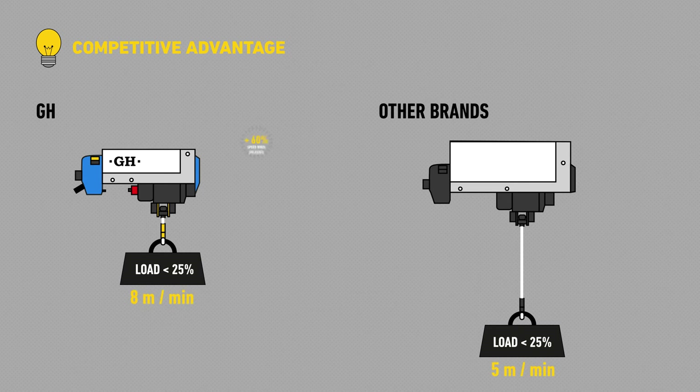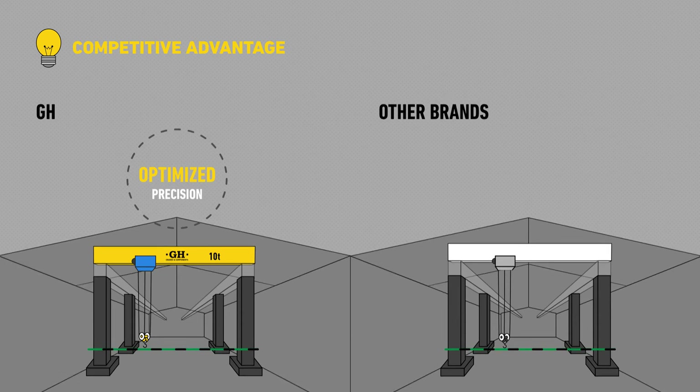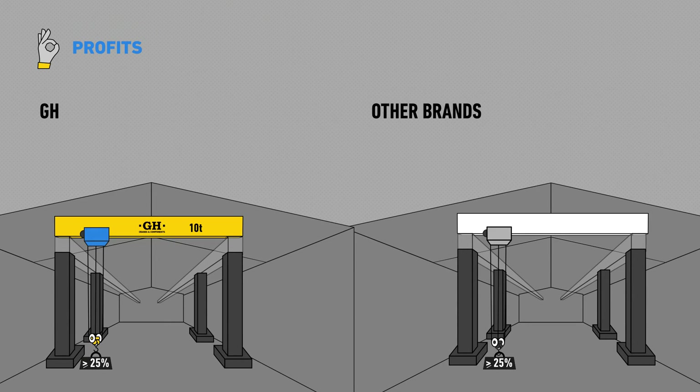With that, we increase speed when unloaded up to 60% and we improve precision. Moreover, GH's standard cross and long travel speeds are faster than the ones offered by our competitors. Let's see the difference with one complete cycle.